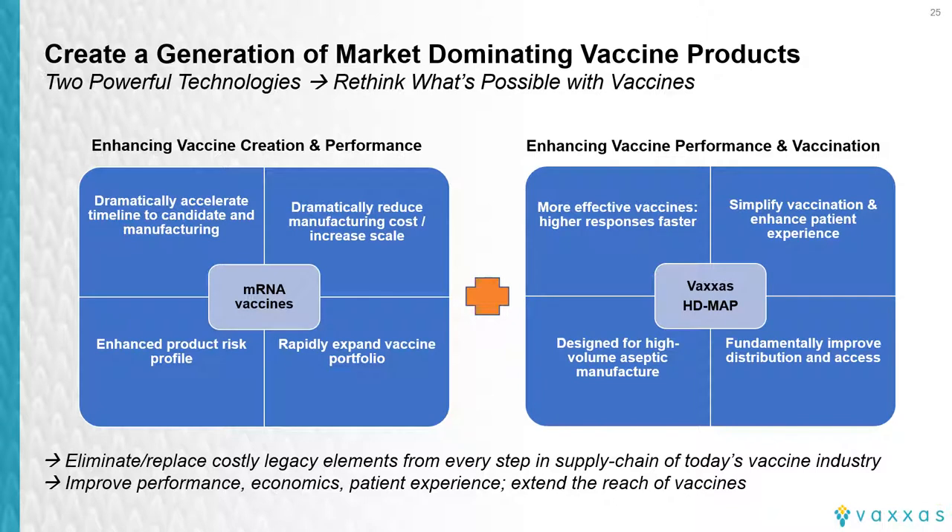We also see an opportunity to combine the benefit of mRNA vaccines with HD MAP delivery, especially for pandemic response. Combining this with the potential for targeted skin delivery directly to immune cells, the benefits of no needle, and the potential for reduced cold chain requirement is exciting. However, there are significant challenges, especially with vaccine formulation due to the use of lipid nanoparticles, but we are making progress to dispense and stabilize these types of formulations.